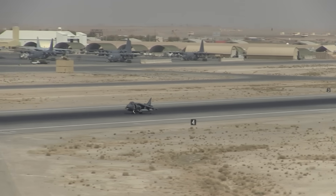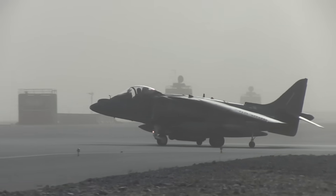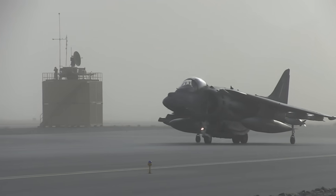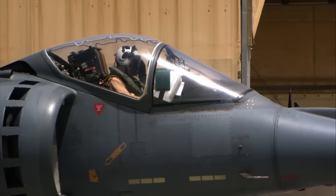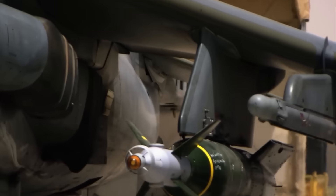In Afghanistan, AV-8Bs were among the first tactical jets in theatre. Marine Harriers began combat operations in November 2001, and by December were operating from Kandahar — the first fixed-wing jets to do so. Throughout the 2000s, British GR-7 and GR-9 Harriers operated from Kandahar as well, delivering close support to UK and NATO forces in Helmand Province. In Iraq, during the 2003 invasion, Harriers flew thousands of sorties from amphibious ships and forward arming points. Their ability to operate from improvised sites near the front line made them invaluable in fast-moving operations and urban warfare.